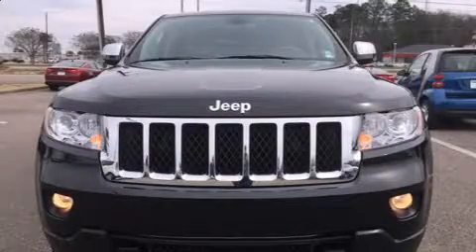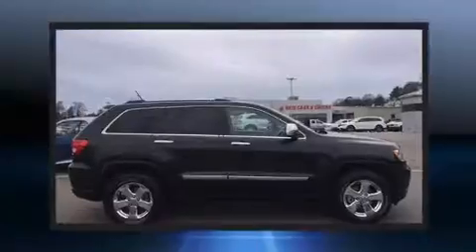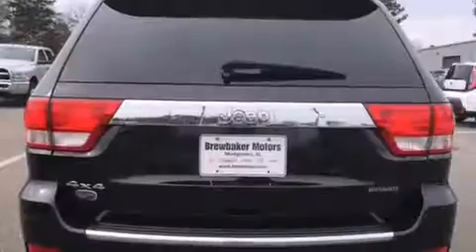Discerning drivers will appreciate the 2013 Jeep Grand Cherokee. With fewer than 25,000 miles on the odometer, this four-door sport utility vehicle prioritizes comfort, safety, and convenience. Smooth gear shifts are achieved thanks to the refined six-cylinder engine, and load-leveling rear suspension maintains a comfortable ride.